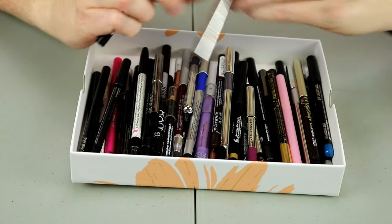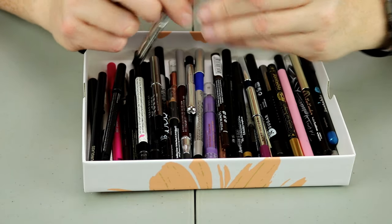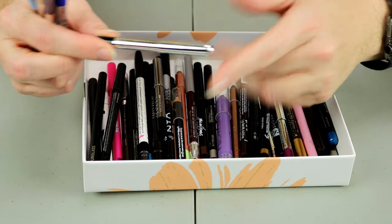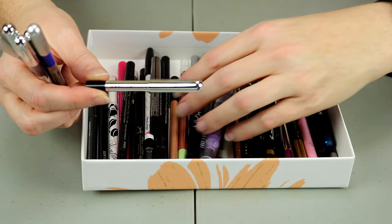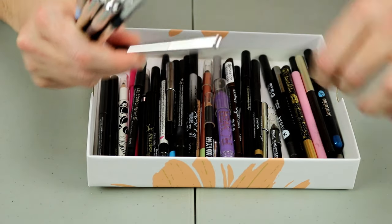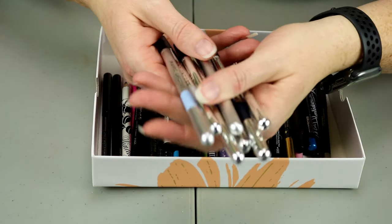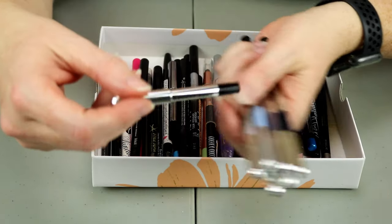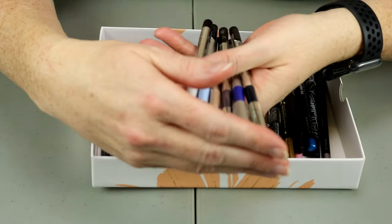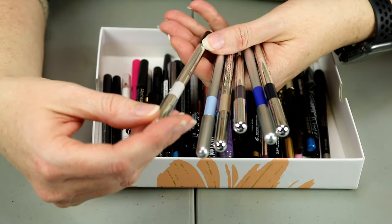I'm going to keep all of my Marc Jacobs ones. I really like this formula. I do have a black, and some of these I actually found at TJ Maxx. But these are all of my Marc Jacobs highliners. I have one in black which I got in a beauty box, and the rest I either bought or found at TJ Maxx — well, I still bought them even at TJ Maxx.